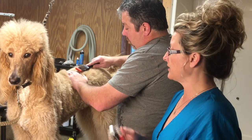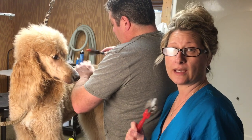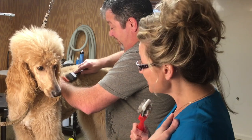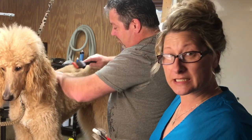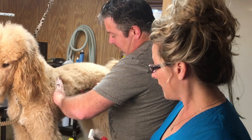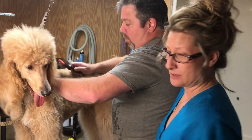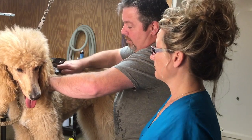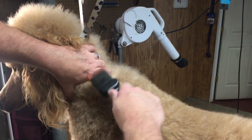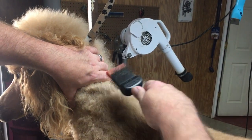We're going to find out what the husband thinks is the best brush for this goldendoodle coat. He's not accustomed to brushing dogs every day, so his opinion is valuable. For line brushing: hold the hair back and slowly pull it down, getting down to the skin — hold the hair up, then keep rolling it back.